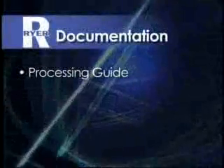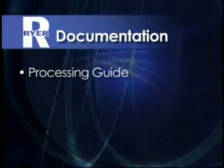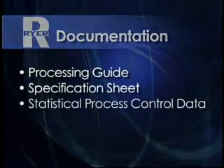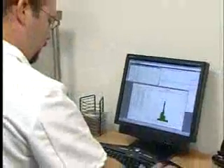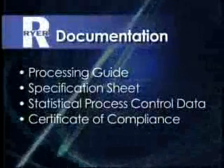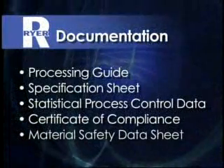A processing guide that tells how to mold, debind, and sinter the particular feedstock you ordered. A specification sheet. Statistical process control data to validate control of our product to the documented specifications. A certificate of compliance to the documented specifications. And a material safety data sheet. Ryer gives you the documentation needed to ensure you get the best possible results from our feedstocks in your metal injection molding process.